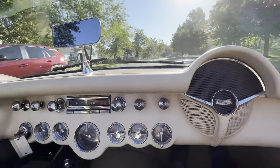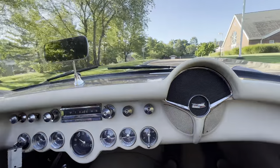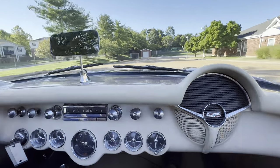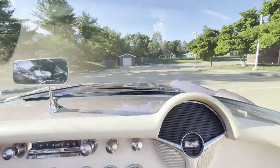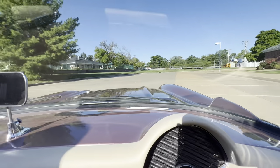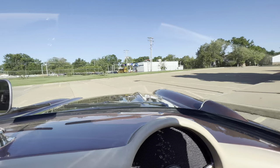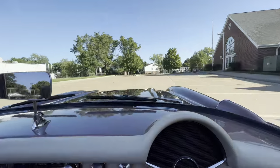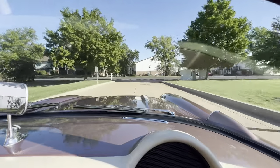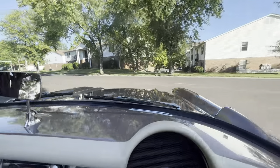It does have a tan top that looks pretty darn new. Rides and drives good, brakes are good on it.